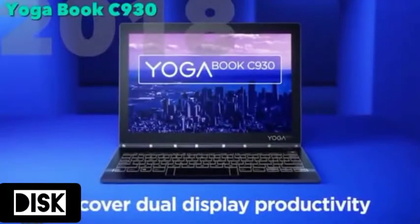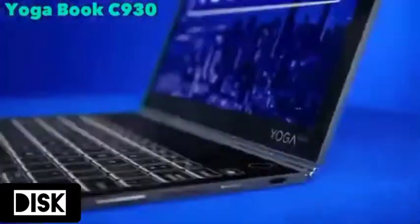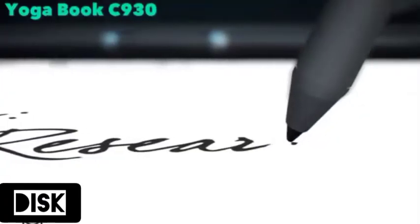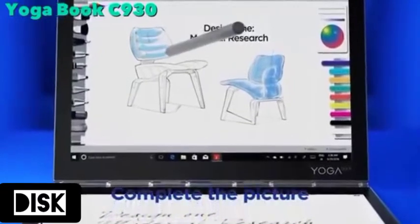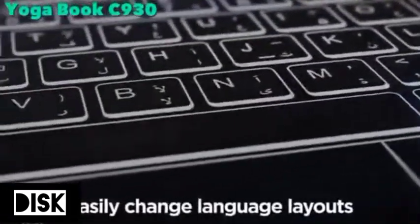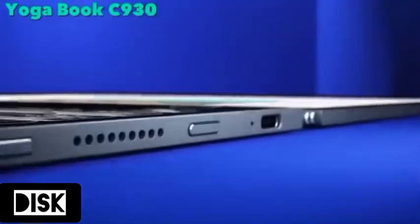The 2018 version of the Yoga Book now uses e-ink for the keyboard panel. E-ink allows for a more natural drawing surface and for custom input entry layouts depending on the application being used. Most importantly, it allows for reading without wasting any battery or having to carry a second device.